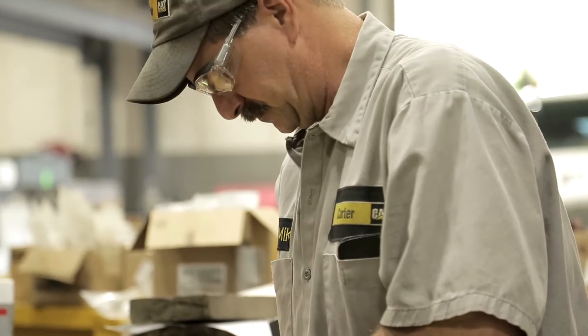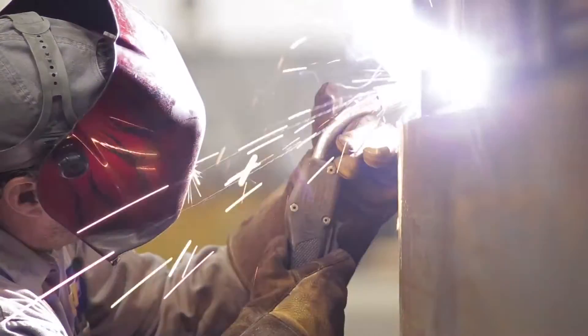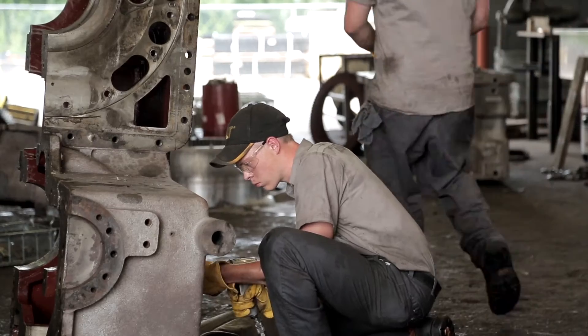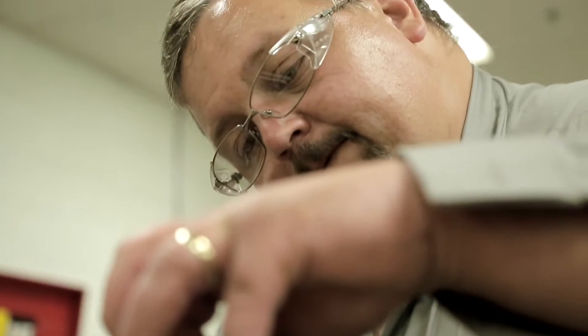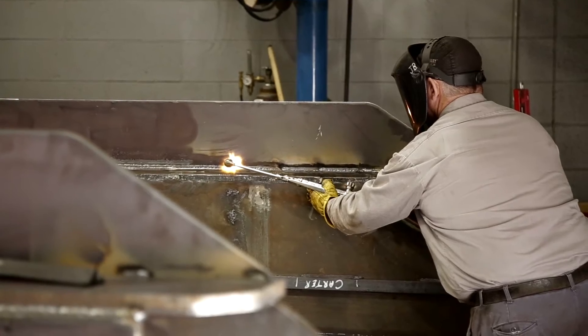It starts with our ability to service every inch of your underground equipment in-house. Backed by comprehensive machining, welding, and hydraulic capabilities, we're skilled at repairing everything from gear casings and motors to pumps and electrical boxes. Plus, we're equipped to fabricate components to meet the unique needs of your operation.